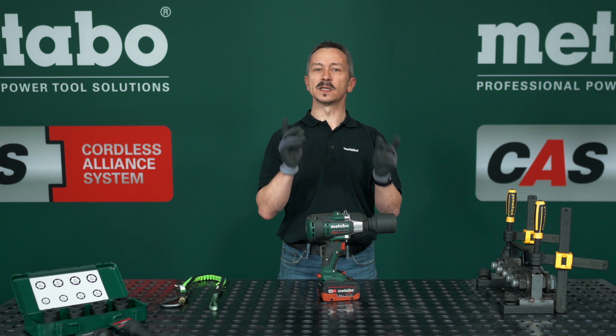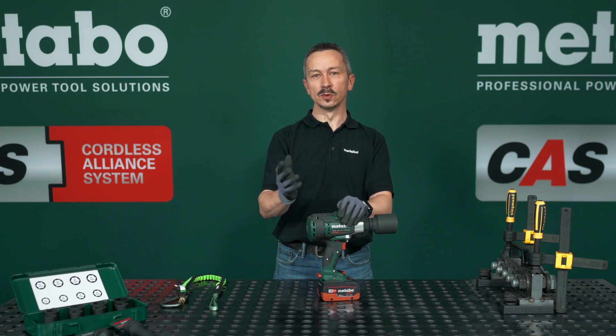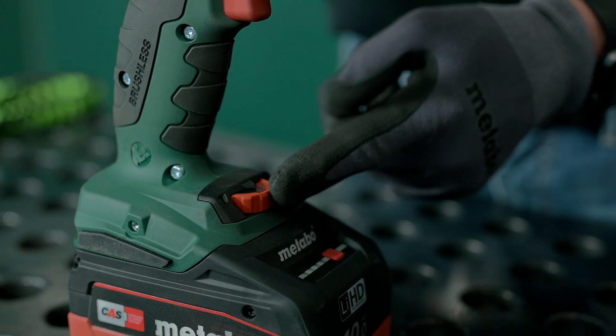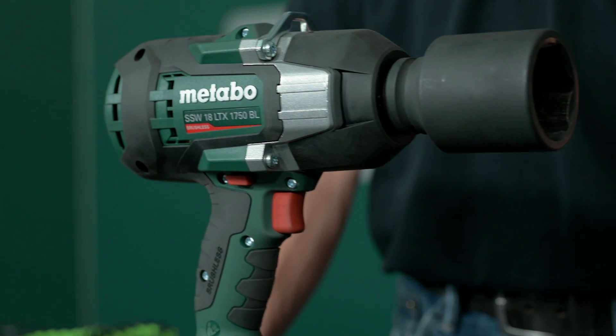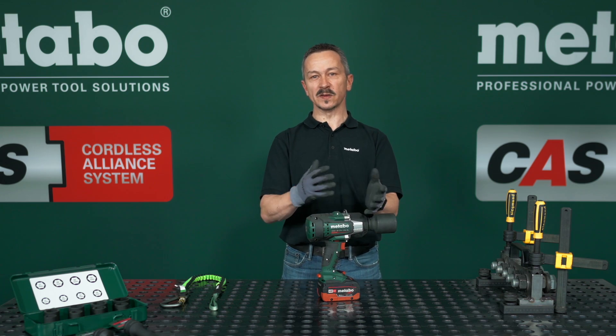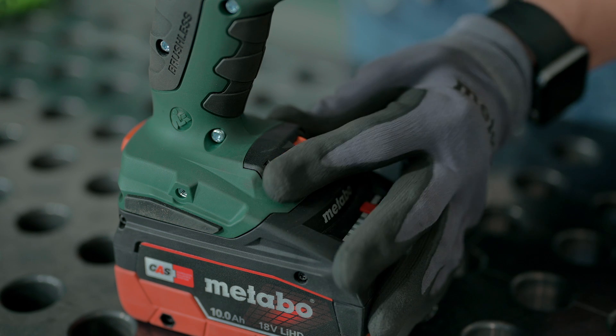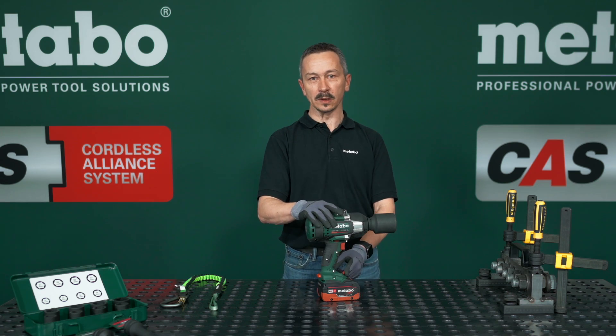The impact wrench is very flexible depending on the task. You can choose from 12 speed and torque settings, which allow for a wide range of applications. If, for example, the 1750Nm is too powerful for a specific task, you can simply adjust the torque here on the thumb wheel.